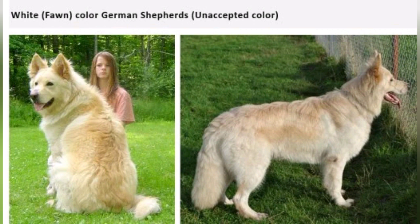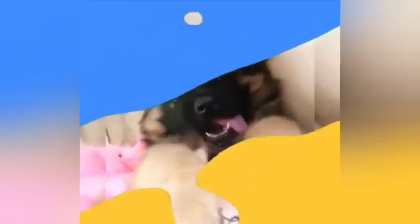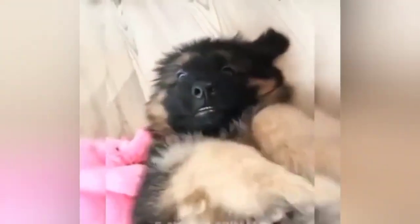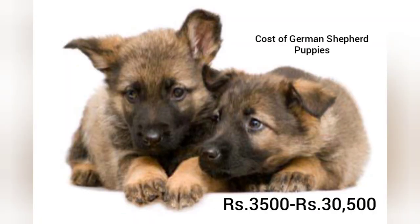That is why the German Shepherd has rare color varieties. The German Shepherd is accepted across these colors. German Shepherd dogs are very intelligent dogs, and that is why they are employed by police. German Shepherds are among the most popular dogs worldwide.